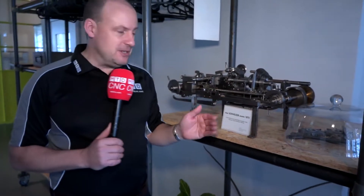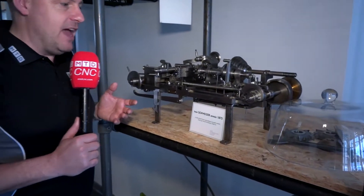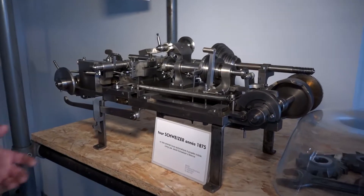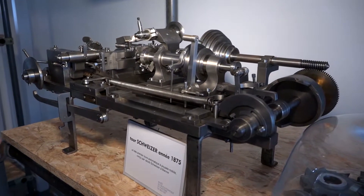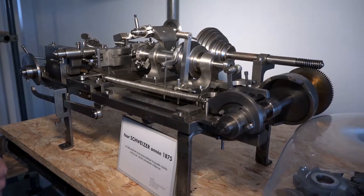And this is where it all started, back in 1875. This was the first Swiss-type lathe that was built. As you get close to this, you can see it was a handcrafted quality machine, which just goes to show that even in those days they were far ahead of their competition — just like Tornos are today.